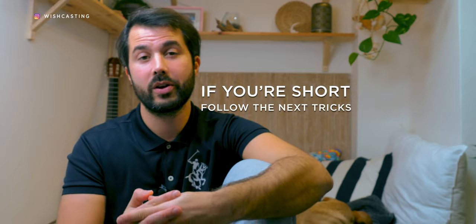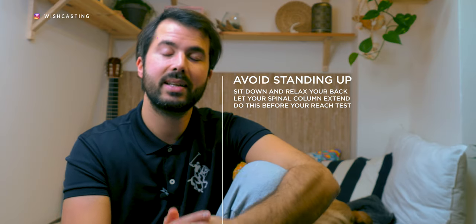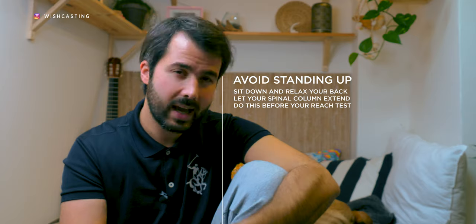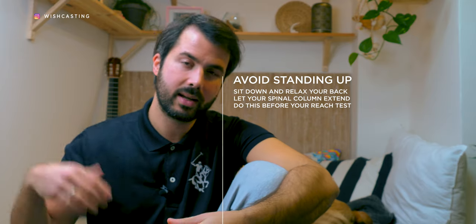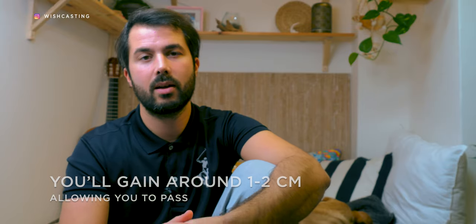The best trick I can give you when you go for your open day is to not stand. Don't stand — try not to stand as much as you can. Whenever you have a chance, try to sit. And if you can sit and the back support is kind of mushy, relax into it. Put your back on top of the support and let the vertebrae relax. That allows those cartilage cushions to re-expand. When you go for your reach test, you're going to be one, two, maybe three centimeters taller. It all depends on the physiognomy of your body. That's a really cool trick — and it's true. It's guaranteed to work.